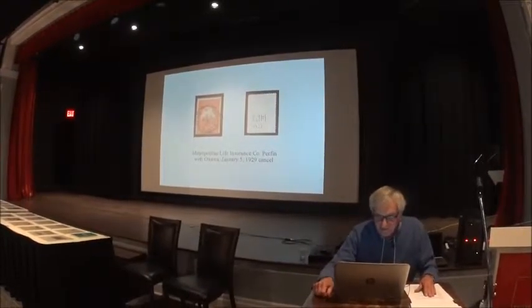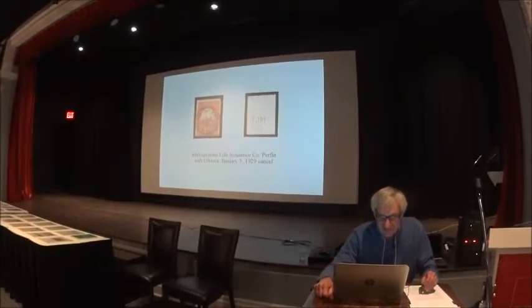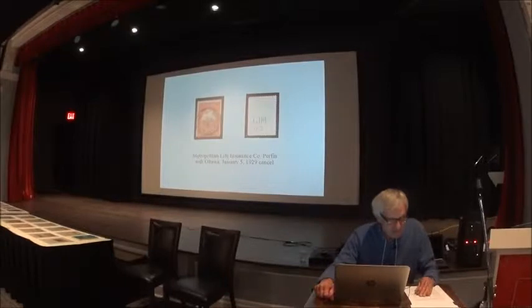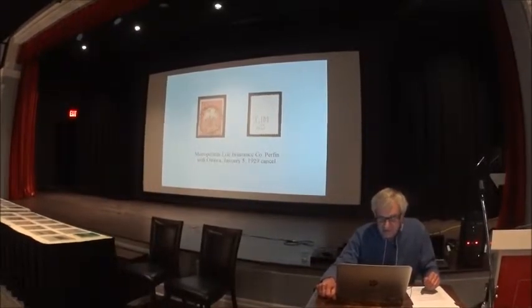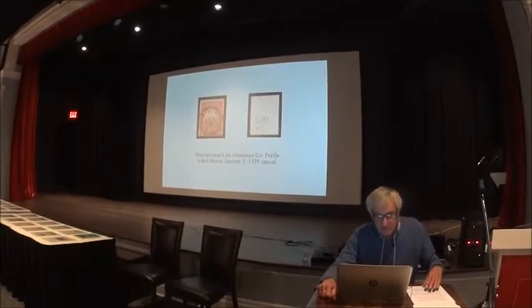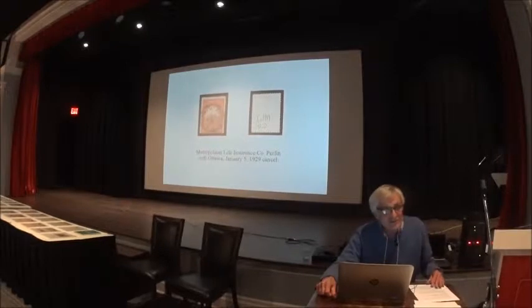This stamp has holes in it, and usually that's not a very good thing. But in this case it's okay because governments and companies would have these made to discourage the theft of their stamps — this is a Metropolitan Life Insurance Company perfin. When companies' business started using metered mail, then these things weren't necessary any longer.